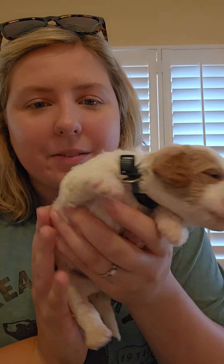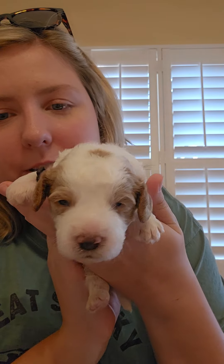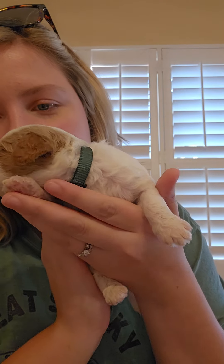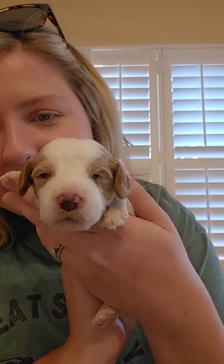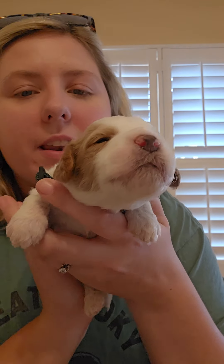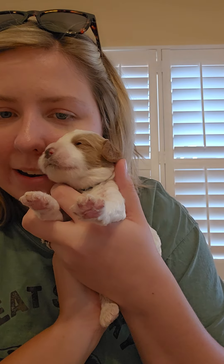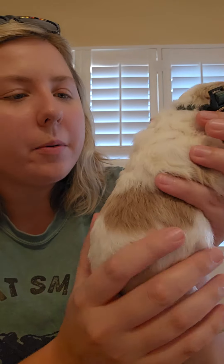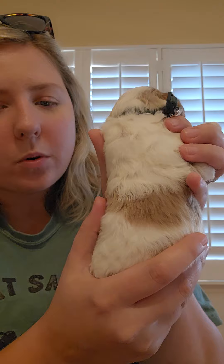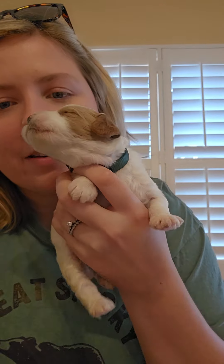And this is Henry. This is Dark Green Collar Henry. Do you want to explore too? He's a cutie. He's got a lot of white on his face, and then he's also got that little red star right here that a lot of Toby's puppies have. He's got a lot of white right here around his collar, and then he's got a little bit more of the red back here. So this is Mr. Henry.